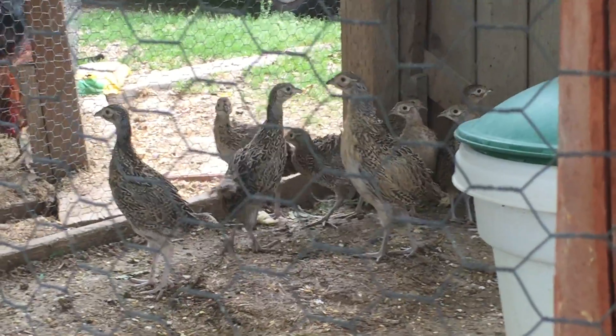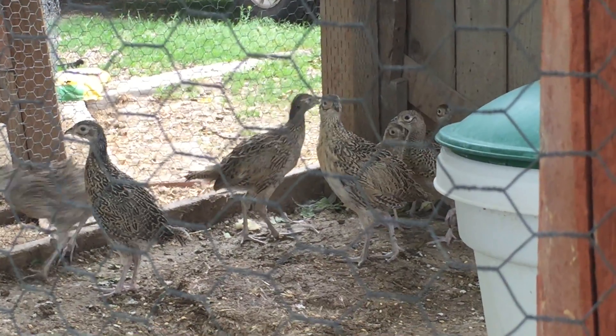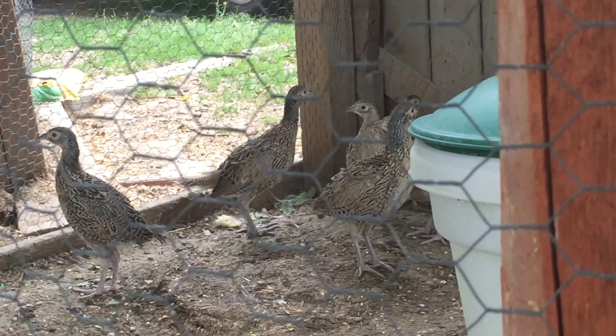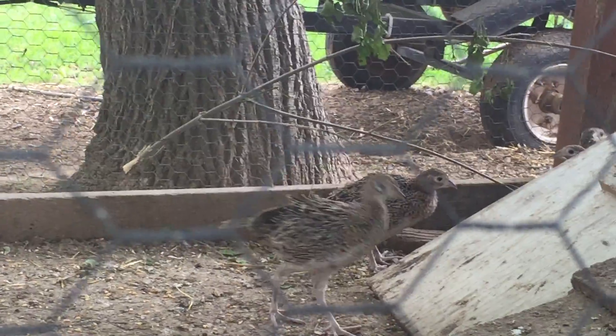I'm gonna update you on the pheasants. We got them moved out of the brooder barn last week and we got them moved into this chicken coop here. It looks like they're enjoying themselves.